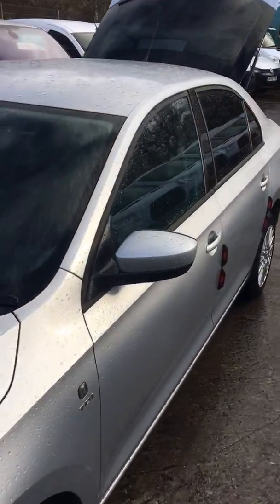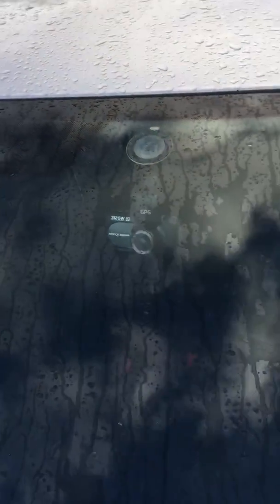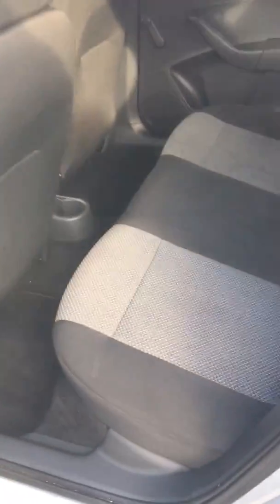Just looking in the back — it's got the dash cam from the previous owner, all built in through the roof. He didn't bother taking it out, so that's still in there and should just go with the new owner. Back seats are clean and tidy.